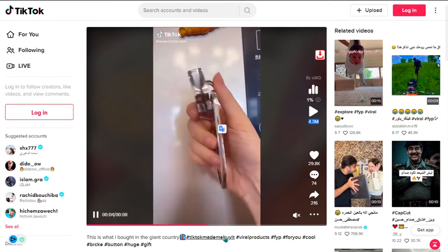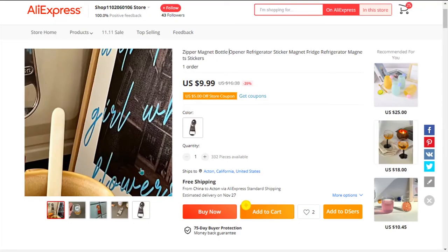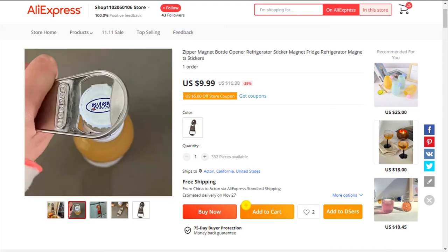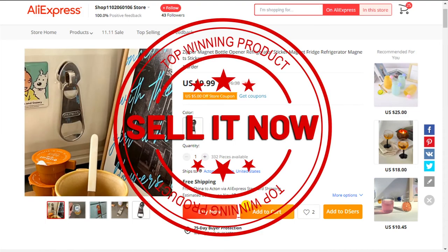The selling price of the Magnetic Zipper Bottle Opener is just under $25, whereas the product cost is only $9.99. Shipping is completely free, so you're looking at a good profit margin of $15. So sell it now.